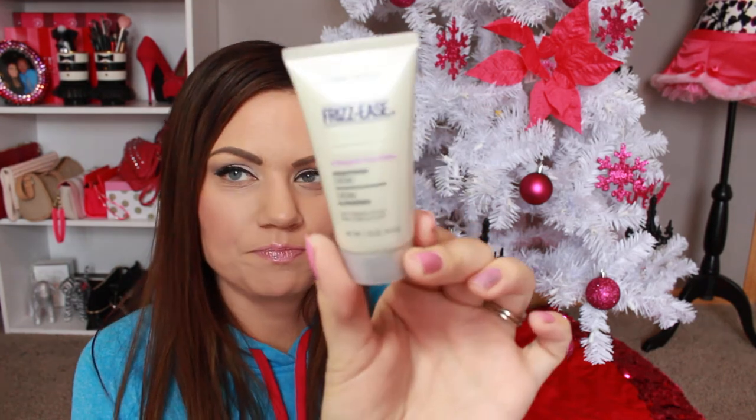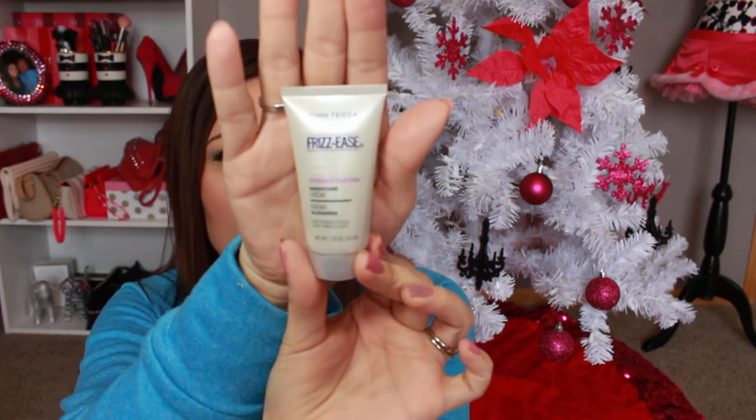The last product is the Frizz Ease Straight Fixation Smoothing Cream by John Frieda — and I've gotten this again, another repeat. I actually do use one of the frizz creams from that line already. This is just a small bottle, and full size would be $6.99.